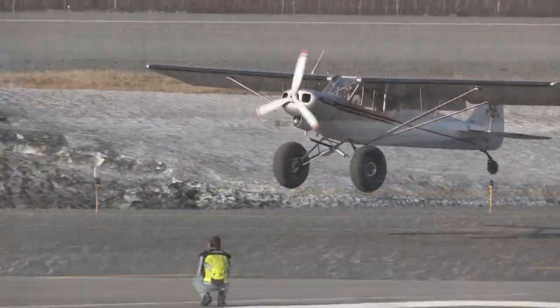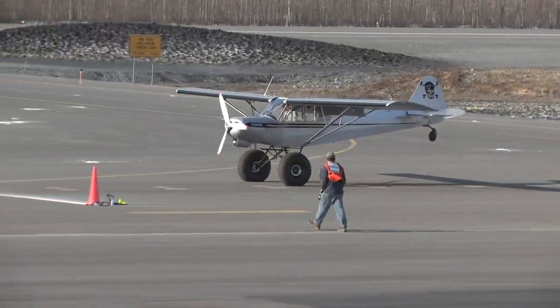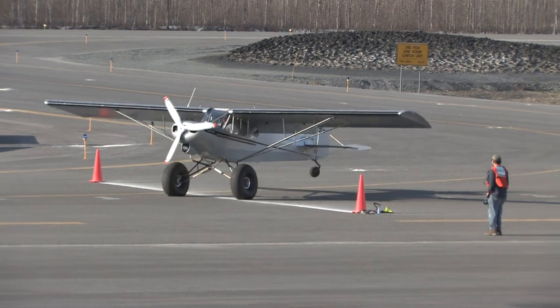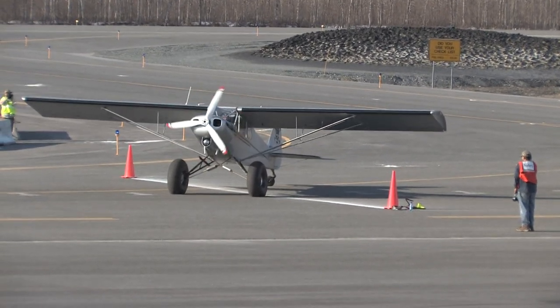Here you have Paul Claus from Ultima Thule Lodge also flying Kazoom. This is where it shows piloting skill. Paul had never flown Kazoom, or even been in the airplane before, and he was able to perform very well.